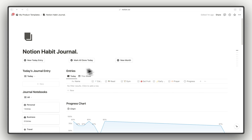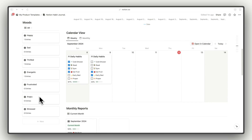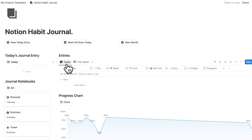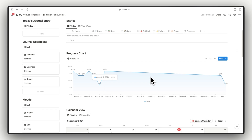On the left side we have today's journal entry, the journal notebooks, and our mood entry folders. On the right side this is our today entry — you can see the journal entry and the habit entries right there. You can also toggle it weekly and daily. Underneath that we have a progress chart, which uses the new Notion charts feature — I'll show you how to create one similar to this.